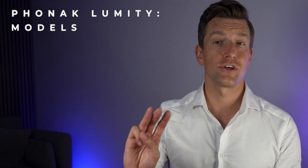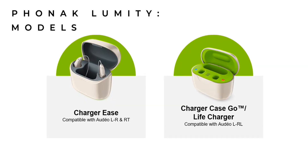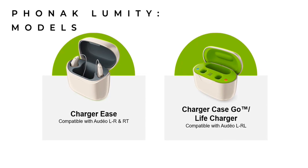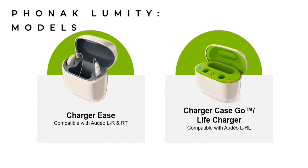There will also be three different chargers available for these hearing aids: one for the Lumity R and RT, and a separate one for the Lumity Life, which is available both with and without a power bank, giving an additional three days of battery life without the need to be connected to a power source.